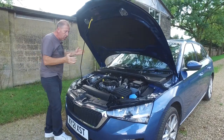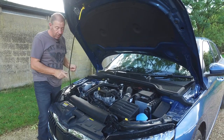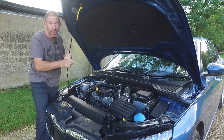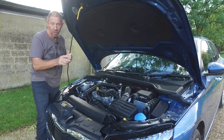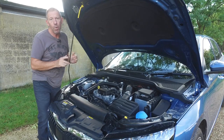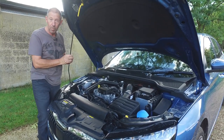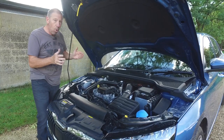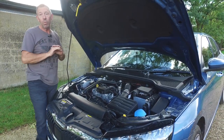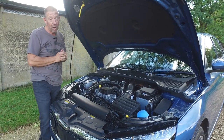You do get a decent little engine in here. This is the one-litre three-cylinder engine — this one develops 115 brake horsepower. You can get it with 95 brake horsepower, so it's just that little option between the two. There is also a 1.5-litre four-cylinder engine that develops 150 brake horsepower, so those are your options. There was a 1.6 diesel that was phased out in 2020, so that's no longer available.